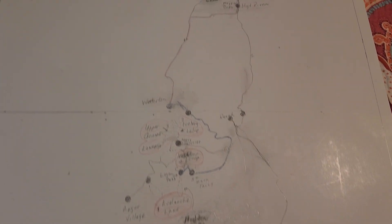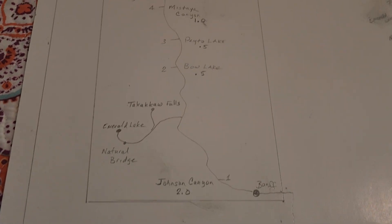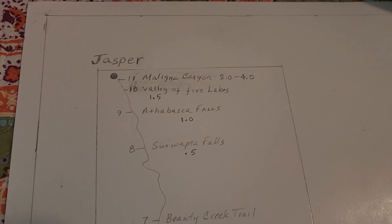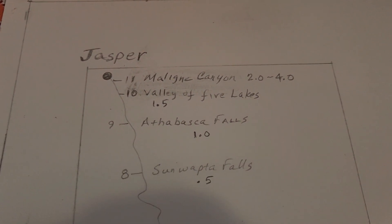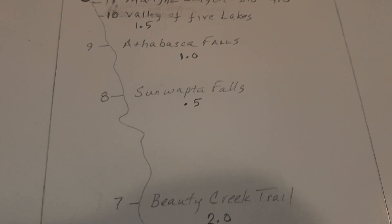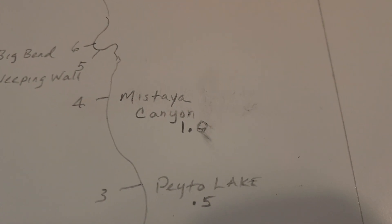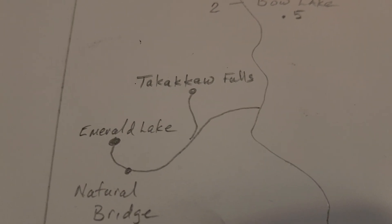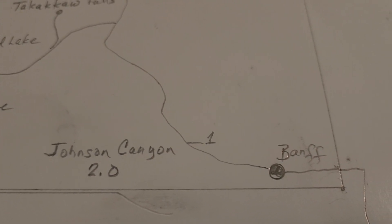So that was the deal — we would get to see so much stuff on the Icefields Parkway. The names you're going to be looking for are: Milan Canyon, Valley of Five Lakes, Athabasca Falls, Sunwapta Falls, Beauty Creek Trail, Mastaya Canyon, Pato Lake, Bow Lake, Takakawa Falls, Emerald Lake, Natural Bridge, and Johnson Canyon.